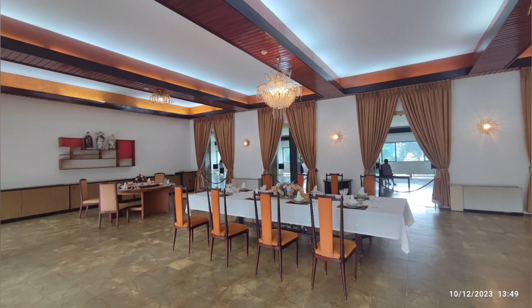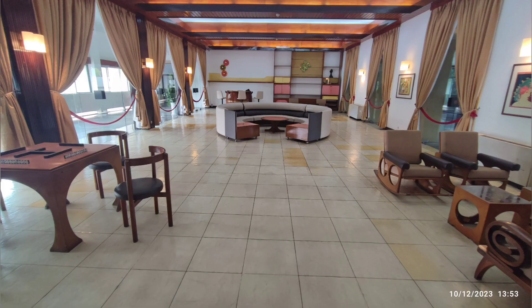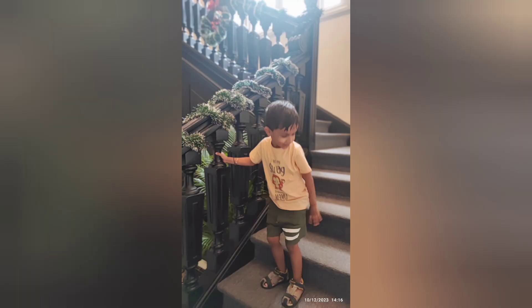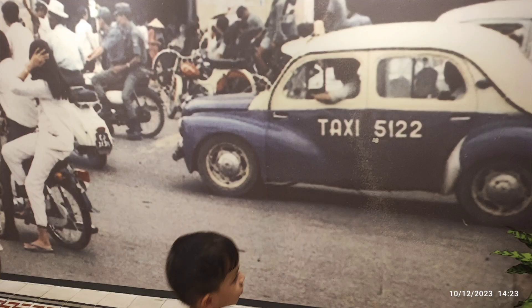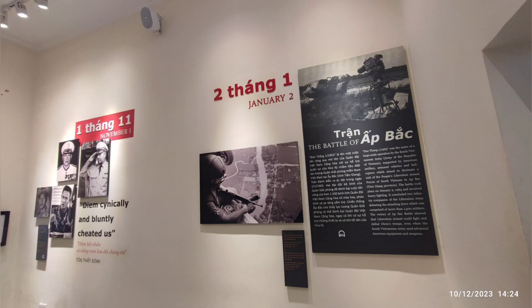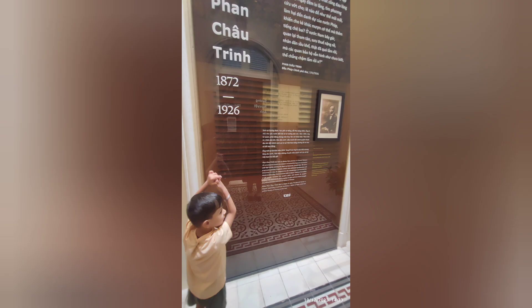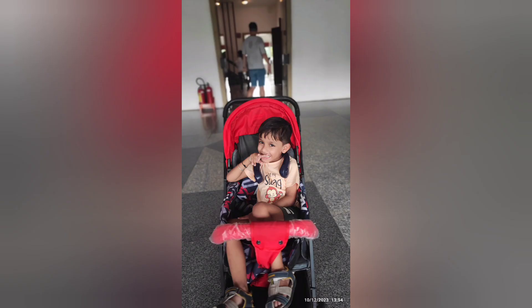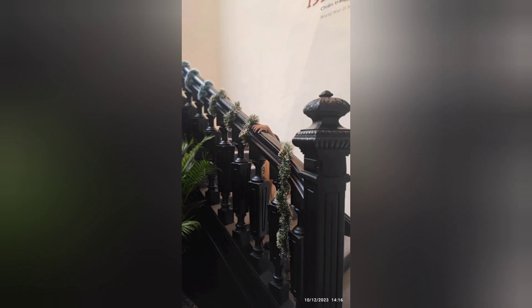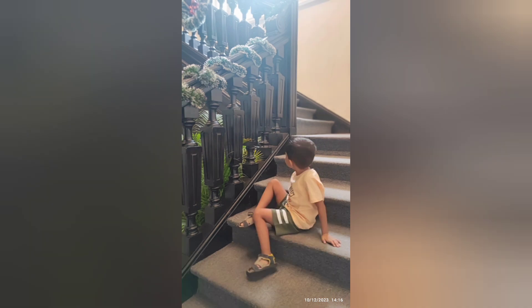So, what have we learned today? The Independence Palace, a symbol of Vietnam's history, has been a silent spectator to the changing tides of power. From a French colonial building to the residence of the Republic of Vietnam's president, from ruins to a modern architectural marvel, it has seen it all. Its walls echo with the tales of a turbulent past, while its present role as a museum ensures that these tales are not forgotten. The Independence Palace, with its rich history and current status, serves as a testament to Vietnam's journey from a colonized nation to a unified, independent country. It stands not just as a building, but as a symbol of resilience, a beacon of history, and a testament to the spirit of Vietnam.